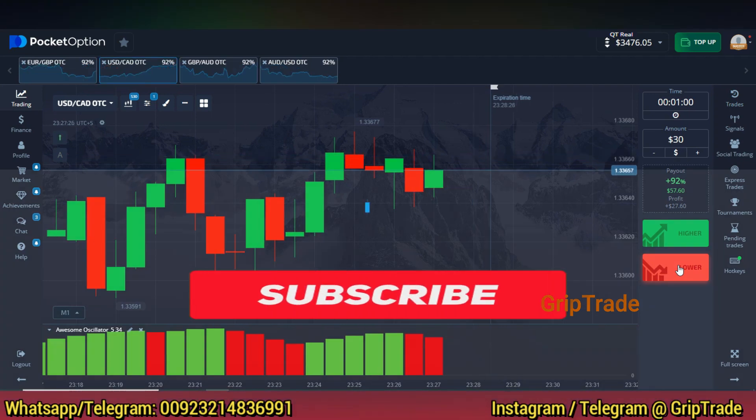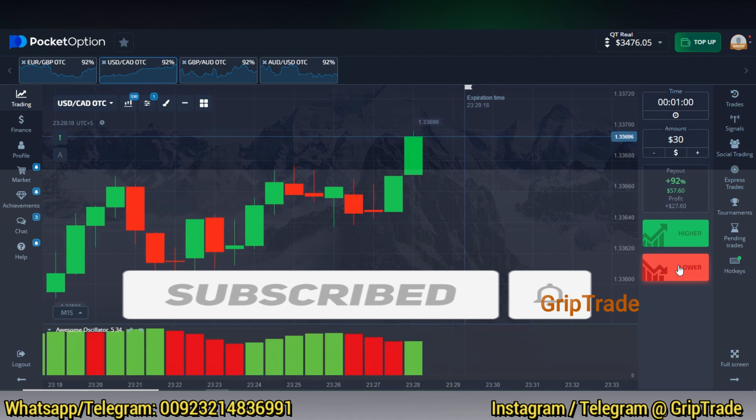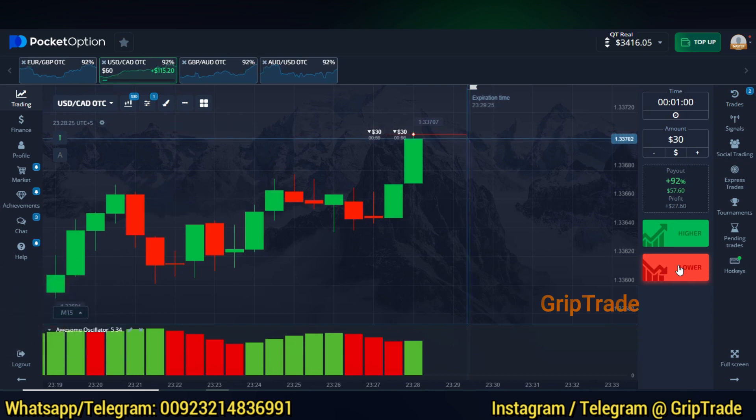That's a loss. No worries. Don't forget to subscribe to the channel, press the bell notification button, do like, share and comment as well. I'm going to pick another trade — both of them are in the sell direction. Let's see what happens next. I hope that we happen to recover this loss we already made.